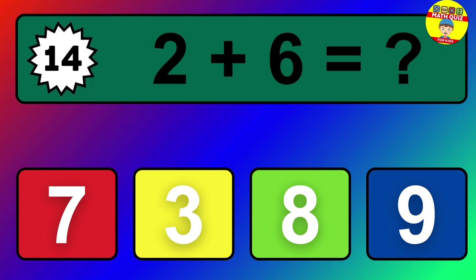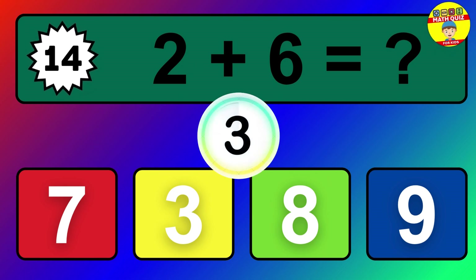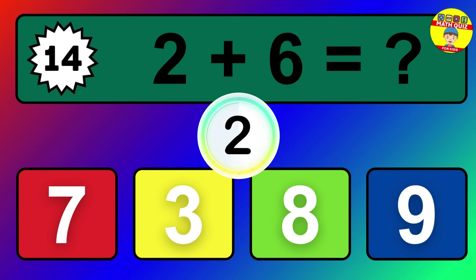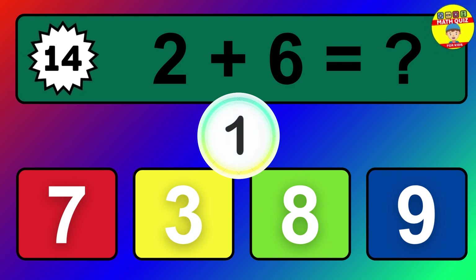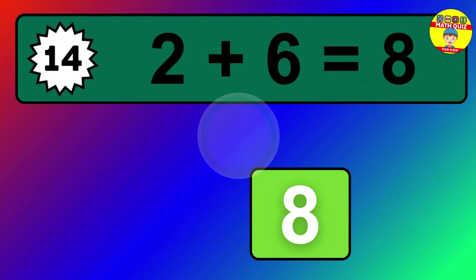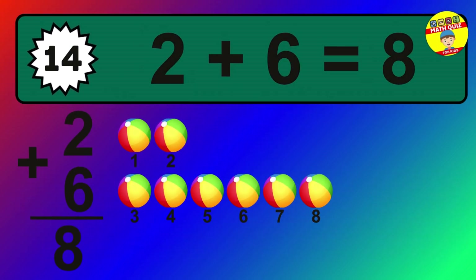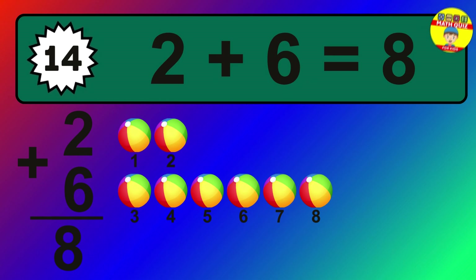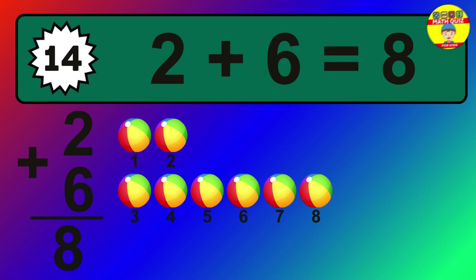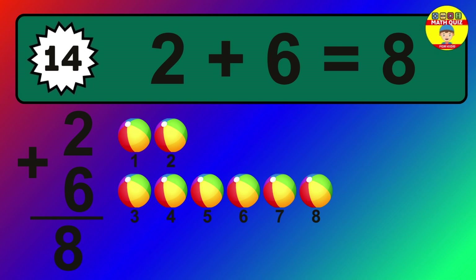Question 14. 2 plus 6 equals what? The answer is 2 plus 6 is 8. Let's count it: 1, 2, 3, 4, 5, 6, 7, 8.